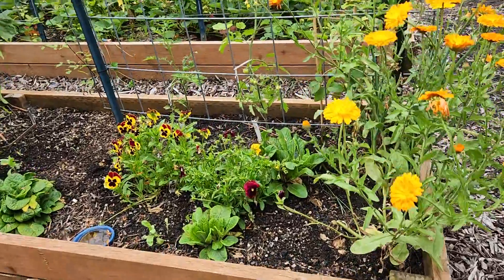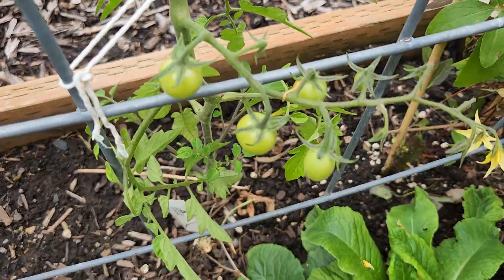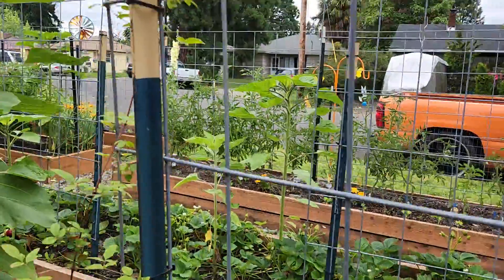And if you look right here, I got some cherry tomatoes coming on — right there, and then here.